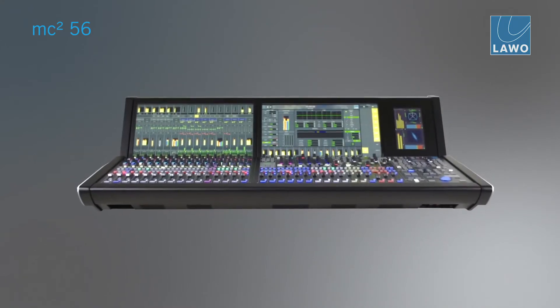I'm responsible for console development for a couple of years now within LAWO, but when R&D calls you and lifts the curtain and you see the new console for the first time, your heart starts bumping. It's clearly one very exciting moment.